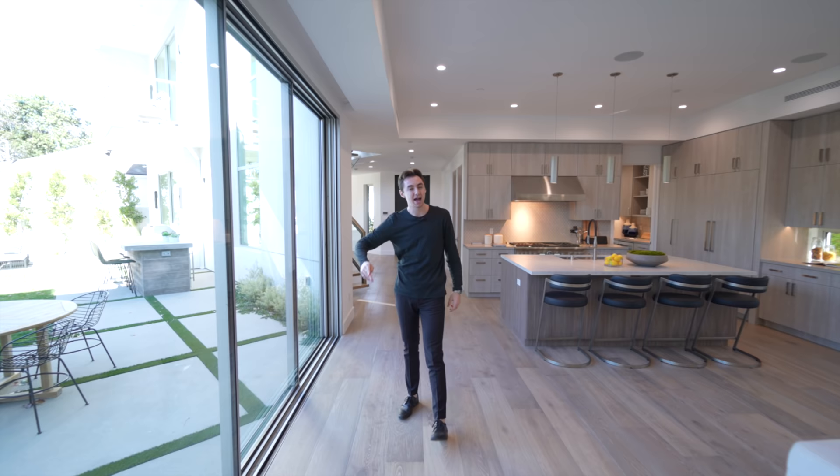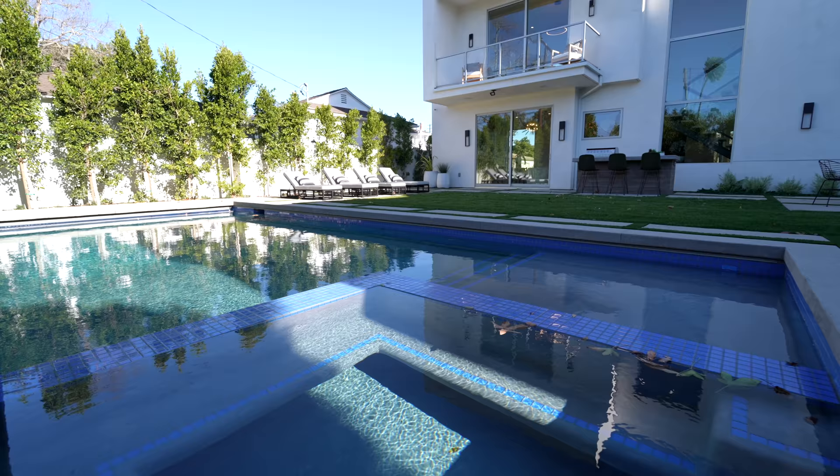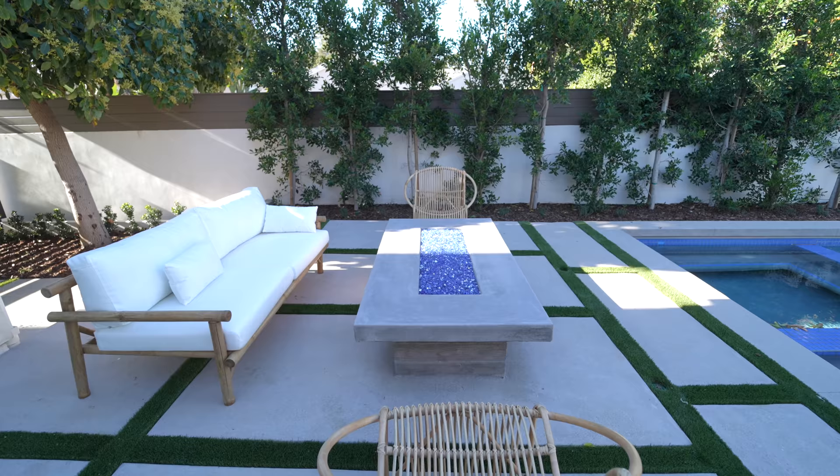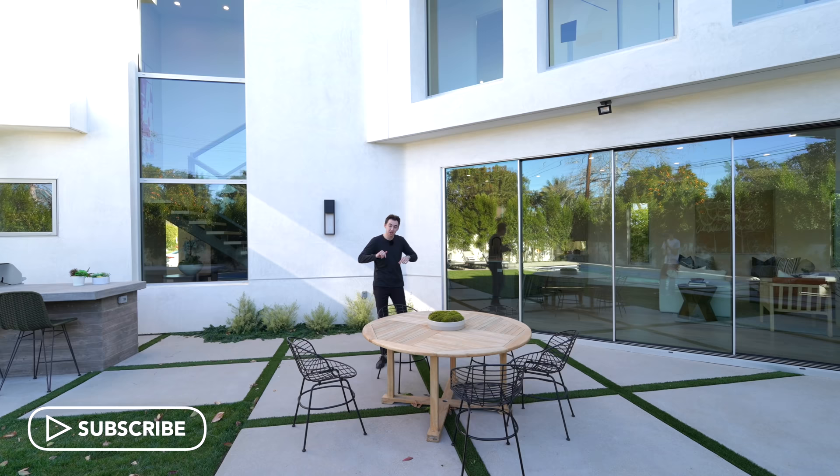Now we slide these glass doors all the way back and check out that incredible backyard. Here we are at the backyard of this beautiful newly constructed modern home.